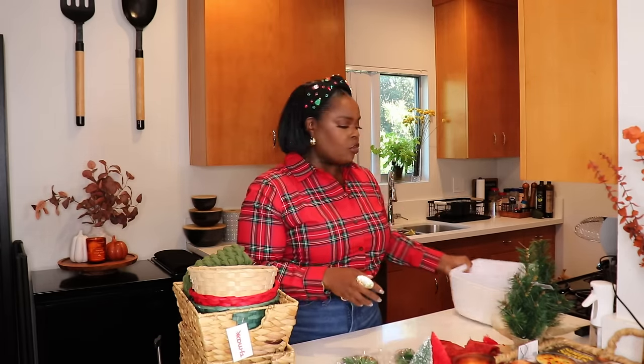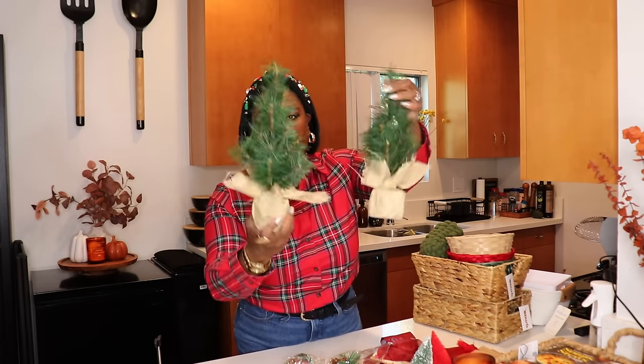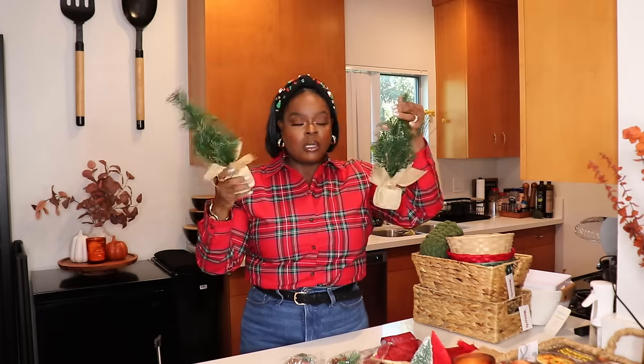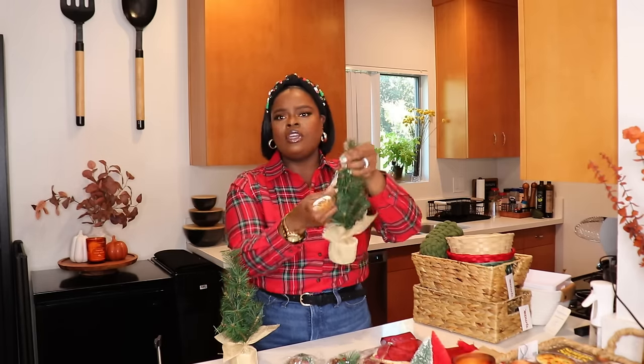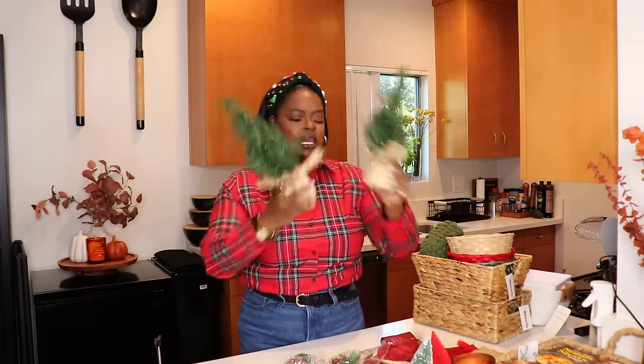I want to talk about some decor items that will help when you're creating your baskets. These little Christmas trees from the Target Dollar Spot are great to add — they take up a little room and people can use them as decor in their home. They're three dollars from the Target Dollar Spot — little weighted Christmas trees with a burlap base, super cute. I also have some red burlap bowls here, which are great to add a little pizzazz and holiday festivity to your baskets.